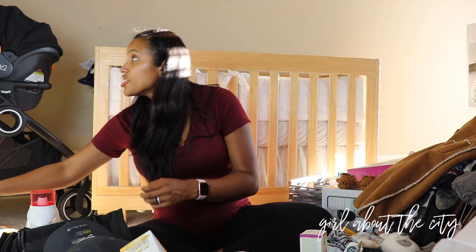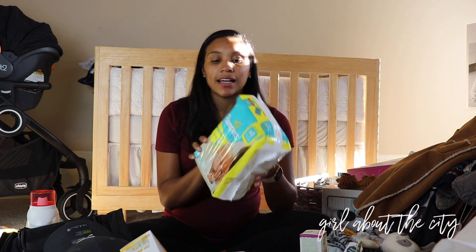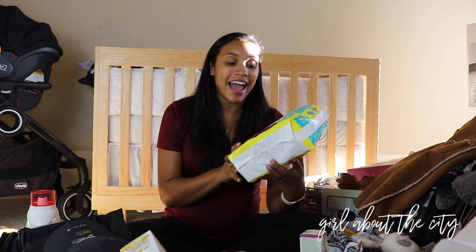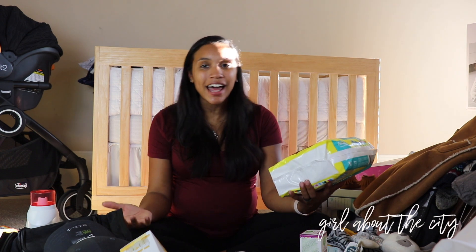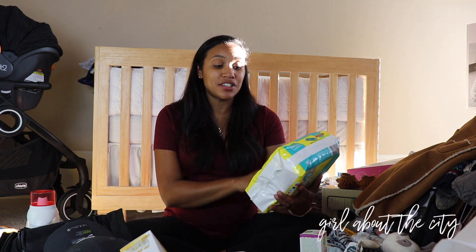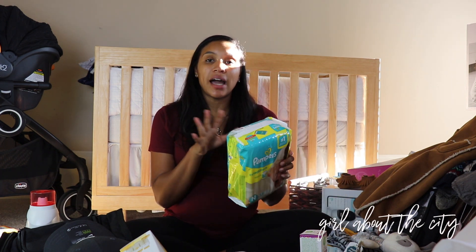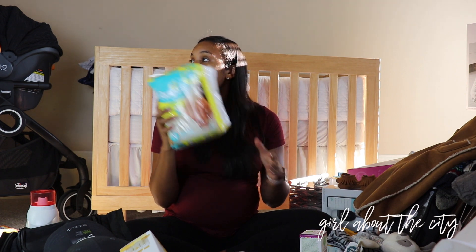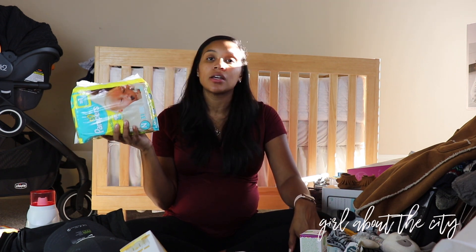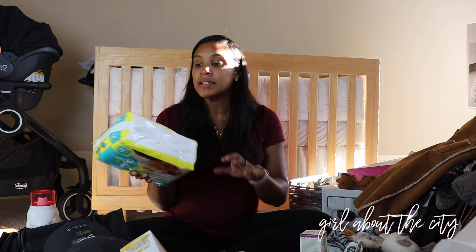The next thing — we decided to go with the Pampers Swaddlers, at least to start out. I've gotten a lot of advice about diapers, and I know the baby is ultimately going to decide, but I wanted to start somewhere. We got all Pampers Swaddlers along with Pampers Sensitive Wipes and Pampers Pure Wipes.